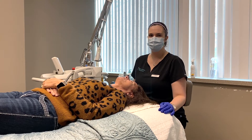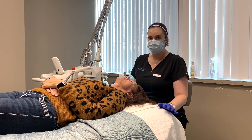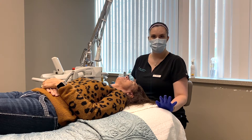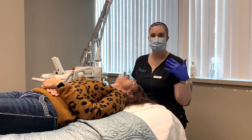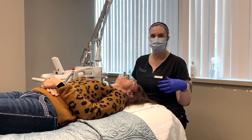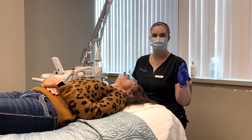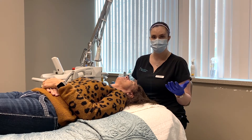Hi, my name is Stephanie Jones. I'm one of the estheticians here at West Michigan Plastic Surgery. Right now we're going to do a Forever Young BBL on our patient — I have already prepped her skin, got her nice and cleansed. This treatment can help with pigment, any broken blood vessels, redness to the skin. It helps to even out your skin tone as a whole and give you a more even complexion, and it also helps with anti-aging.